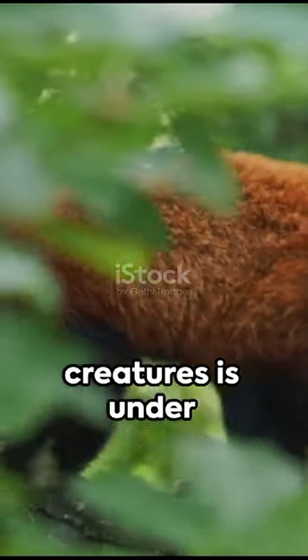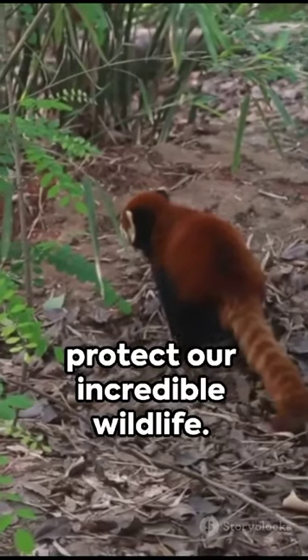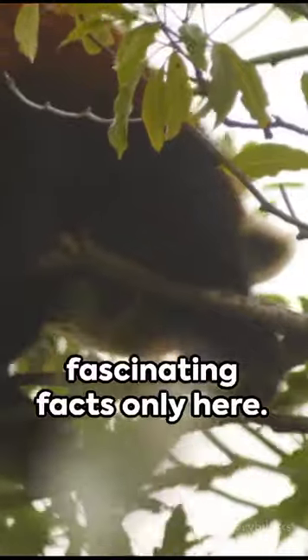Remember, the survival of these beautiful creatures is under threat due to deforestation and poaching. Let's cherish and protect our incredible wildlife. Tune in for more fascinating facts only here.